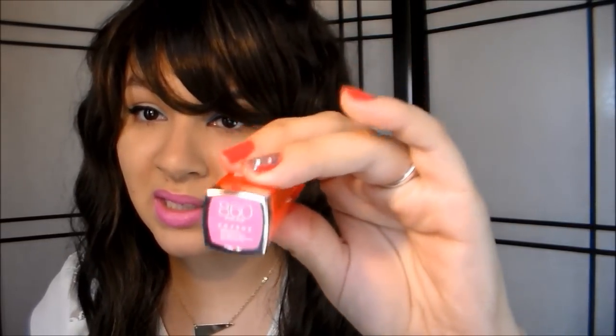When the Maybelline Vivid lipstick collection came out, everybody and their mama went and bought Pink Pop — and so did I. This is Pink Pop No. 860, and it's a really pretty pink. It's really pretty, and that's all I have to say. But this is a great color because it can go with anything — like a white shirt, black shirt, pink shirt.